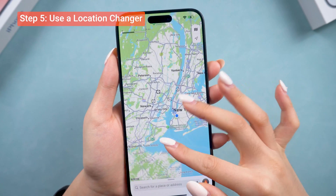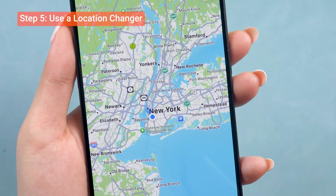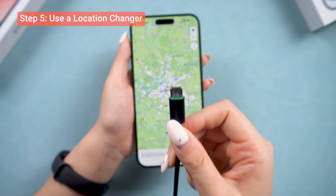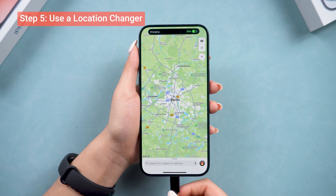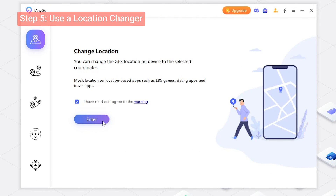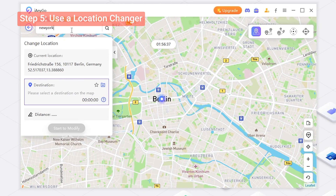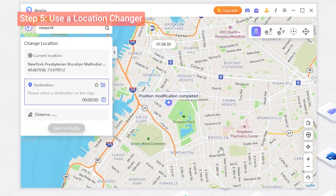If all that didn't work, there is one more thing to try. You can use a tool like iAnyGo to change your device's location to the United States. Just download iAnyGo on your computer and connect your device. Then click Next to get to the Location Change page and set the location to the United States. This will change in a second — I'll leave the link below so you can try it out.